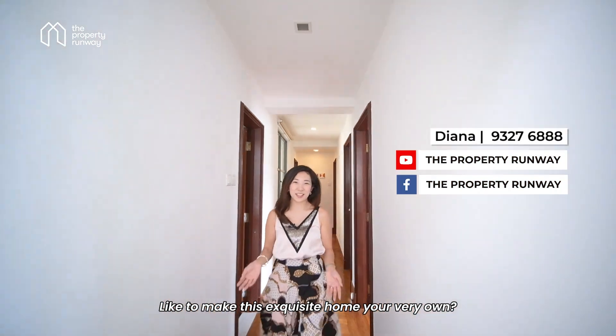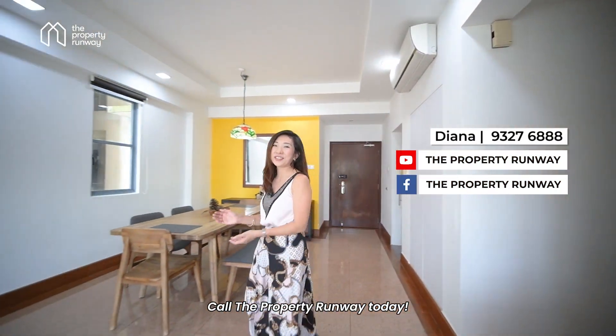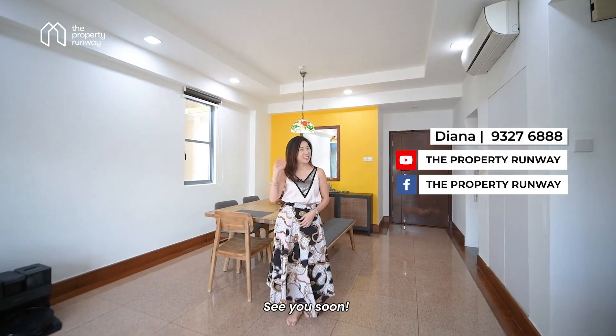Like to make this exquisite home your very own? Call Property Runway today for your exclusive viewing. See you soon!